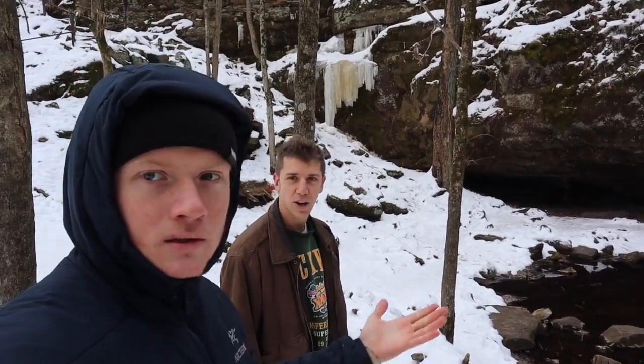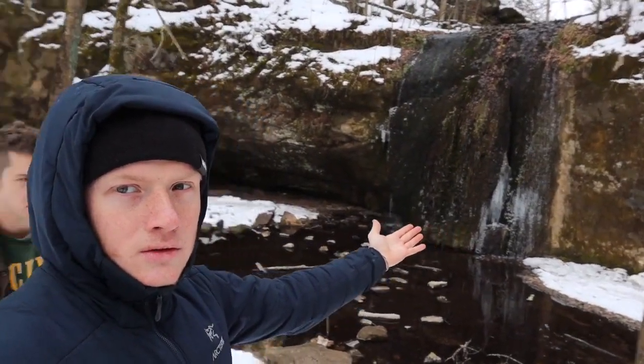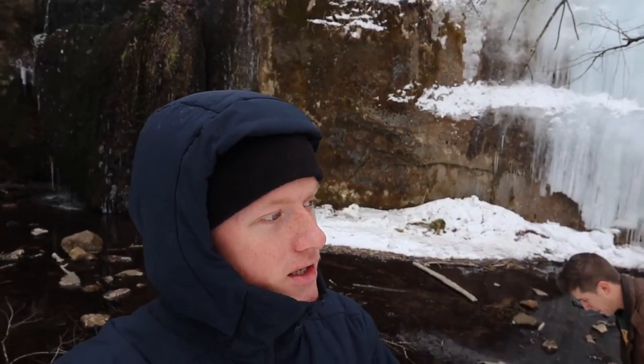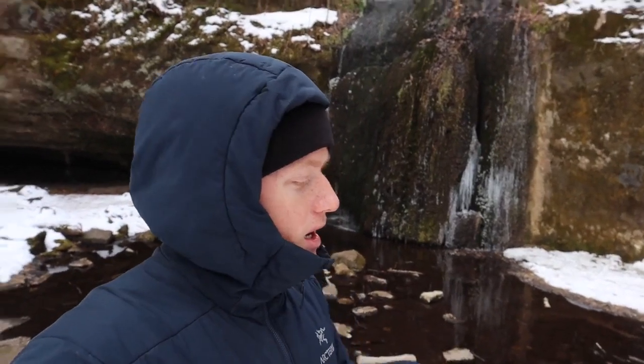Here we are at the natural wonder of Governor Dodge State Park, known as Stevens Falls. This is an absolutely incredible area because of all the moisture and the very shady conditions. It creates an environment unlike many others found in the Driftless area of Wisconsin, with totally different plant communities, animal communities, and a whole range of unique ecosystems.